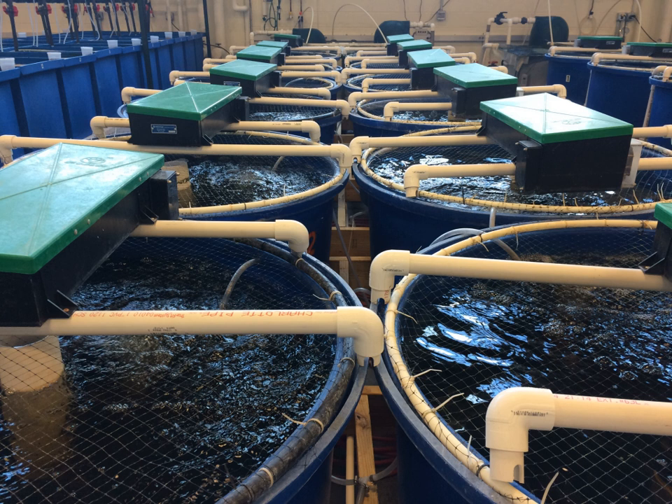All RAS relies on biofiltration to convert ammonia excreted by the fish into nitrate. Ammonia is a waste product of fish metabolism, and high concentrations greater than 0.02 mg per liter are toxic to most finfish. Nitrifying bacteria are chemoautotrophs that convert ammonia into nitrite, then nitrate. A biofilter provides a substrate for the bacterial community, which results in thick biofilm growing within the filter. Water is pumped through the filter and ammonia is utilized by the bacteria for energy.